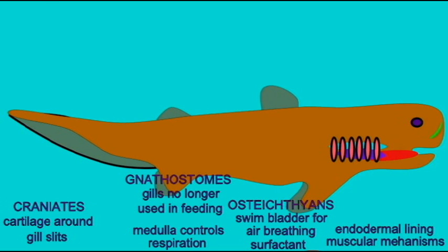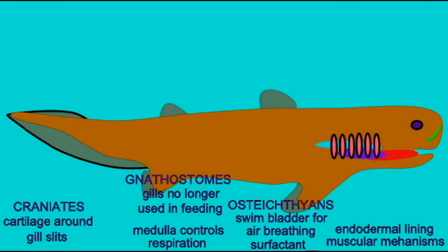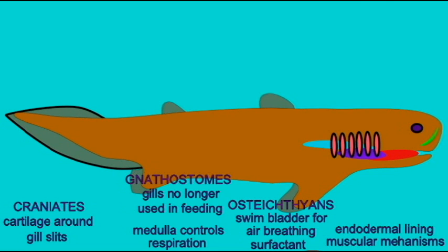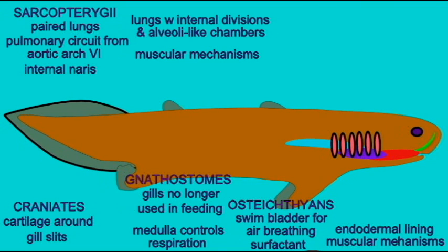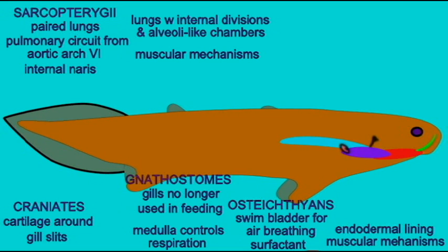There was a pulmonary circuit through which pulmonary arteries ran to these lungs and pulmonary veins returned to the left section of the atria. An internal nares evolved so that fish could breathe through their nose. Additional muscular mechanisms evolved which later tetrapods would use in breathing.